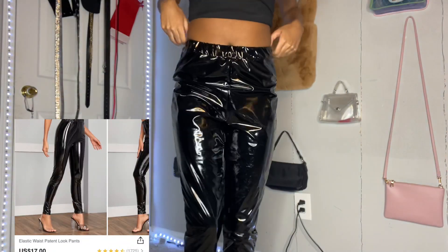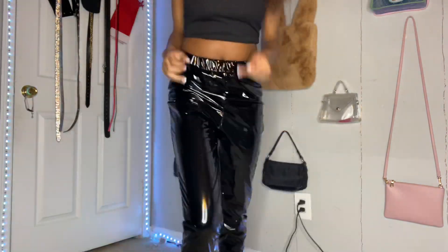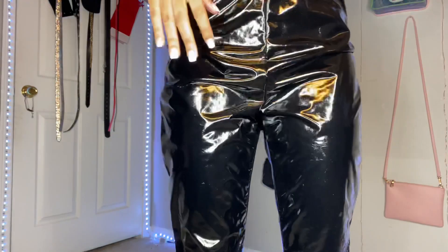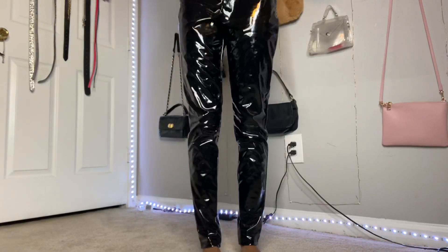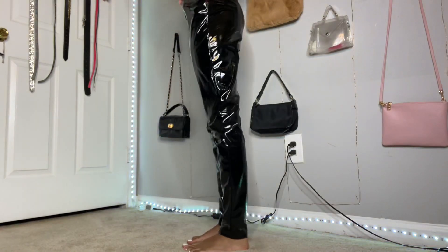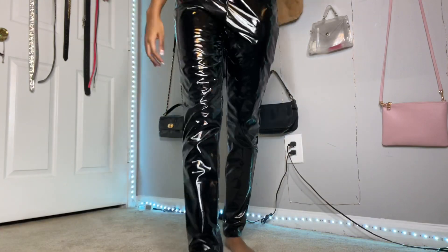Next up are these elastic waist patent leather pants. These are really cute. They're pretty loud, but I heard if you put baby powder on them they're not loud. They were just a little too loose for me, but these pants are really cute. I would definitely wear them once I grow into them, and they're definitely a 10 out of 10 — very much giving.